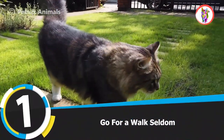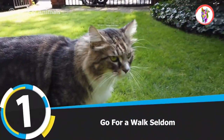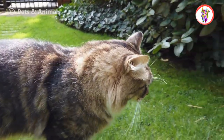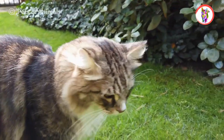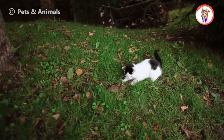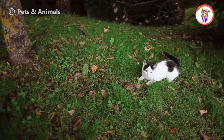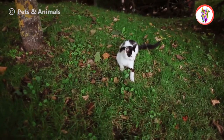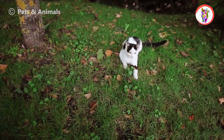Tip 1: Go For A Walk Seldom. It is necessary to take your cat for a walk occasionally because it will be refreshing for your cat. You can take your cat out by having her wear a harness, and make her used to wearing a harness by starting from a short period. There is no substitute for an outdoor walk, so take your cat for an outing once every 15 days and let her enjoy and wander.